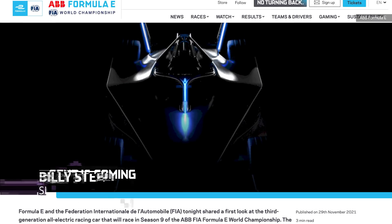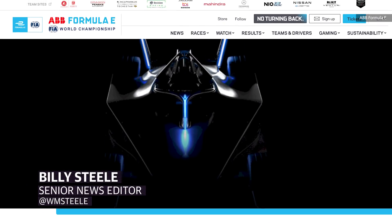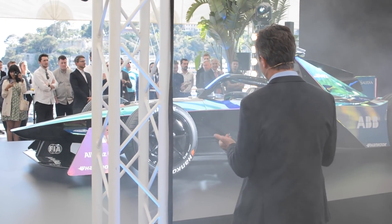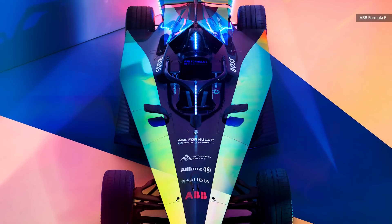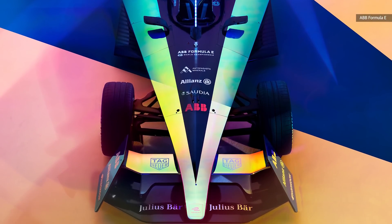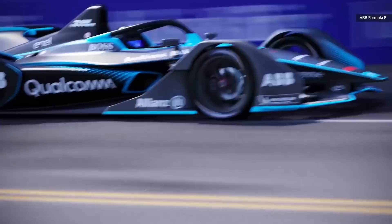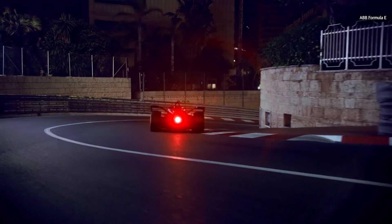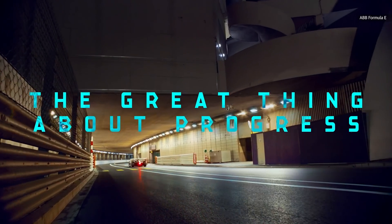Although some of the details had already been announced, Formula E officially unveiled its Gen 3 car ahead of the Monaco E-Prix. Big changes are coming in terms of power and efficiency when the new cars hit the track next season. Formula E has gone so far as to call the Gen 3 the world's most efficient racing car.